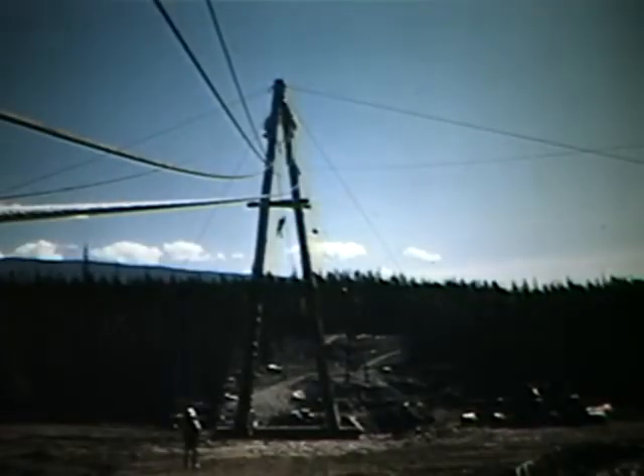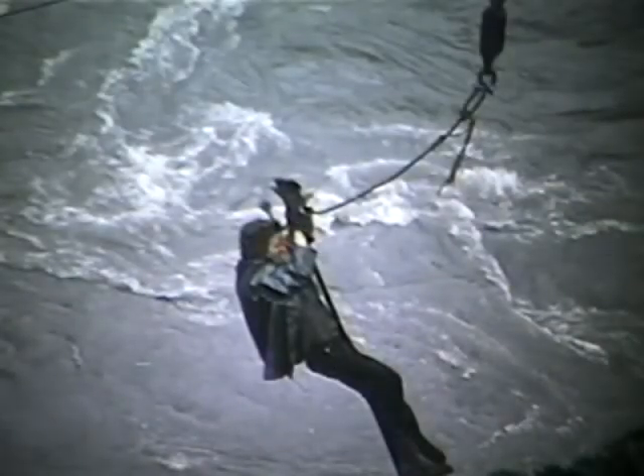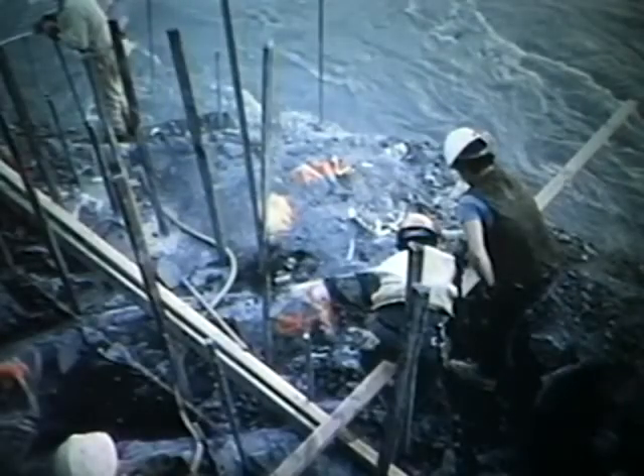With most of the preliminary work out of the way, work was begun on the building of the piers upon which the bridge would stand. Because of the swiftness and turbulence of the Nass River at this point, it was impossible to put temporary bridge supports in the stream itself, and all work had to proceed from the river banks. Holes were drilled deep into the rock, and long steel rods inserted to anchor the bridge piers securely.